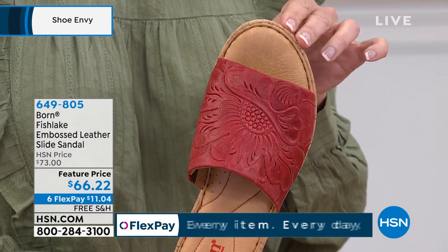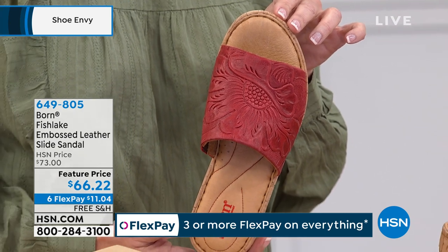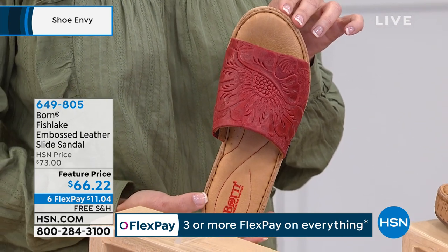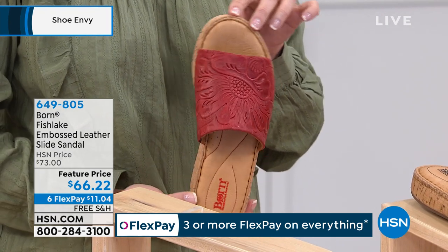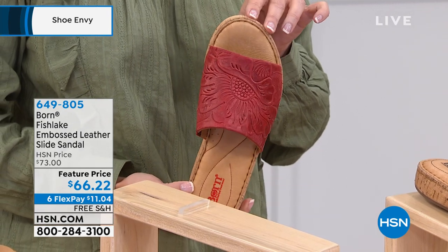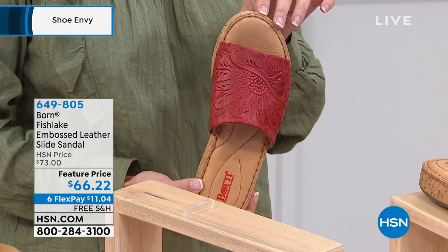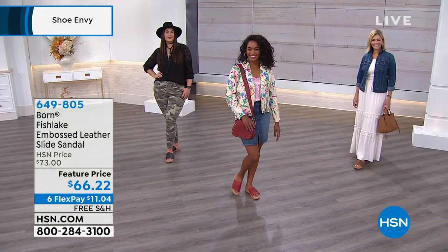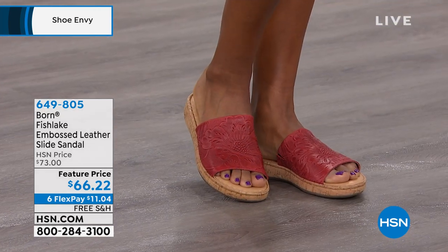They are not, Leslie, and to your point, a Born shoe is a shoe I say you curate as you pull together a timeless shoe wardrobe. This is a piece you acquire because all of our shoes are handcrafted with genuine full grain leather, and they are timeless designs that are ultra comfortable. So today I am bringing you the Fish Lake Leather Tooled Slide, and you're looking at it in the red.